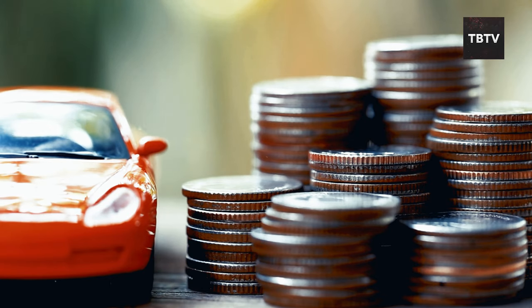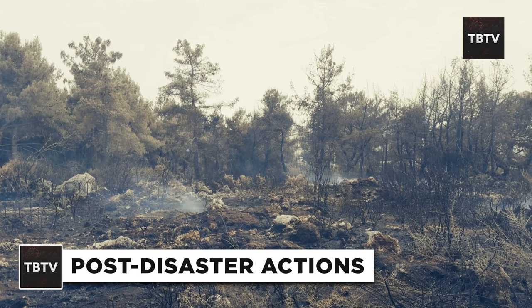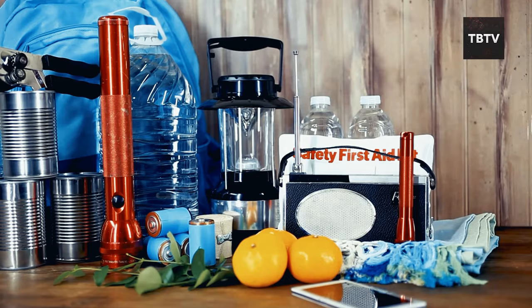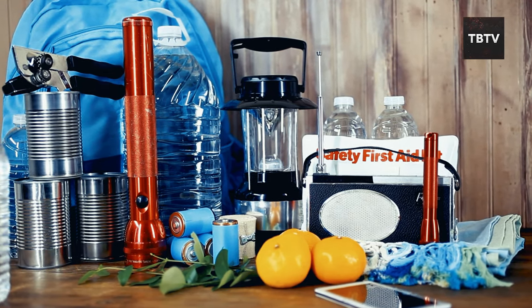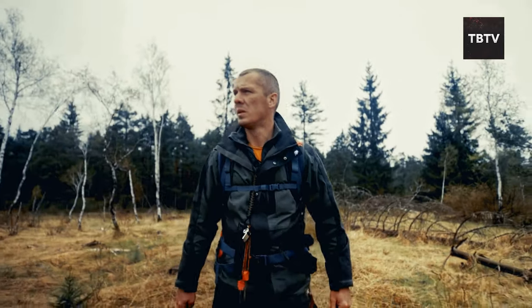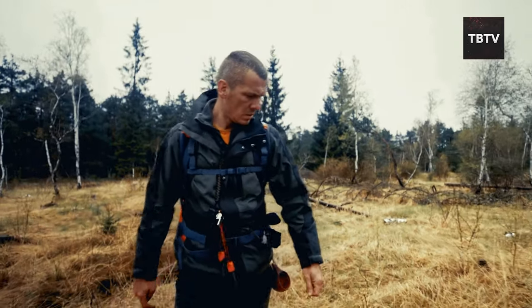So let's imagine that the big one hits. The power's out, the trees are down, and your world is turned upside down. It's a scary time. But remember, you've prepared for this — you've got your supplies, you've got your plan, and now it's time to put it into action. The first step after the storm is to assess the damage. It's like being a detective, investigating the crime scene that used to be your home.